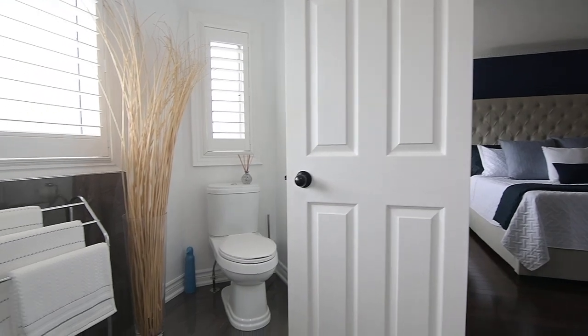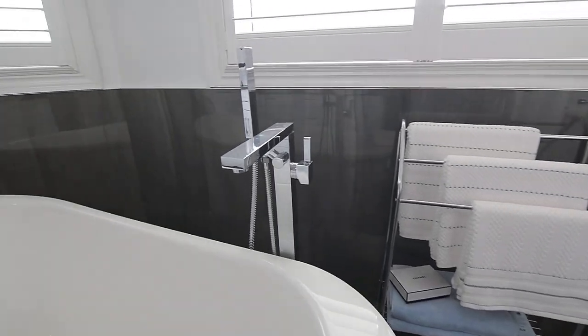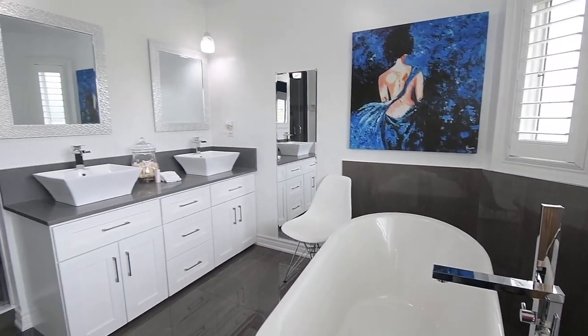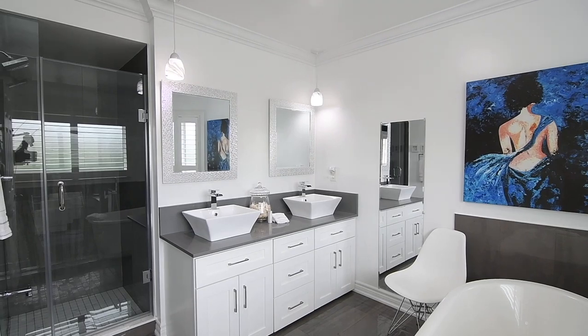The ensuite features crown moldings, a freestanding tub, a vanity with quartz counter, vessel basins, and glass pendant lights, as well as a separate shower area with glass door and rainfall shower head.